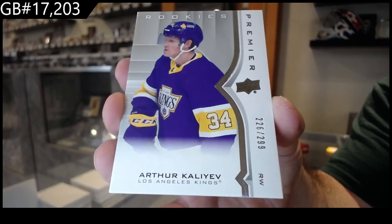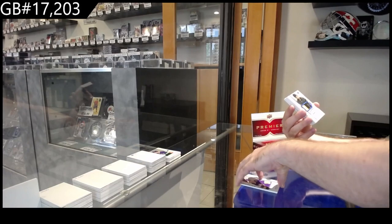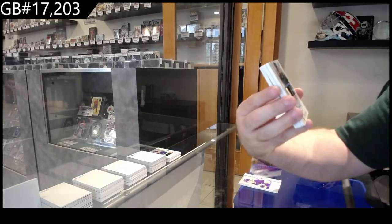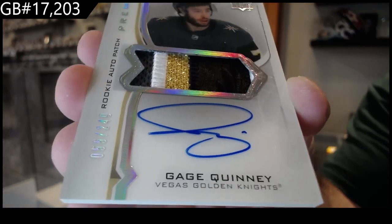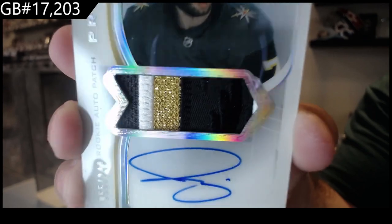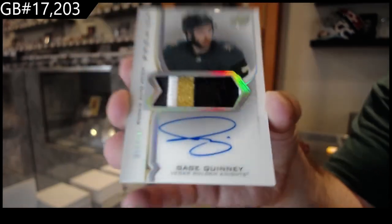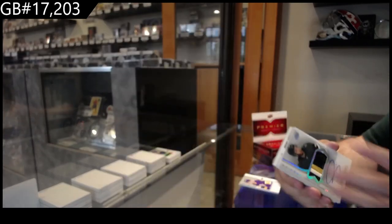We've got a beautiful 249 Rookie Patch Auto — or Rookie Auto Patch — of Quinny for Vegas. It even has the cool stuff in the black part of the patch, you guys can see. I love that with the Vegas patch. Beautiful RPA.